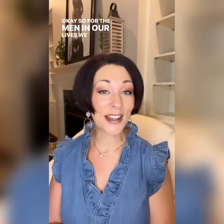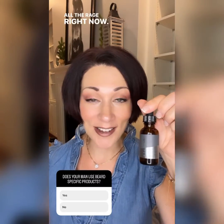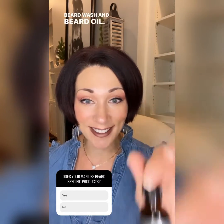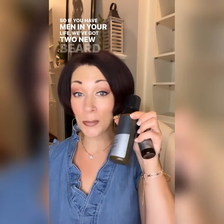For the men in our lives, we have two new products: the men's beard oil and the men's foaming beard wash. The beard wash is going to help soothe and calm — all the rage right now. If you have a beard, I would love to know your thoughts. The beard oil is going to help condition and hydrate, soften the beard. We've got two new beard-specific products launching for fall.